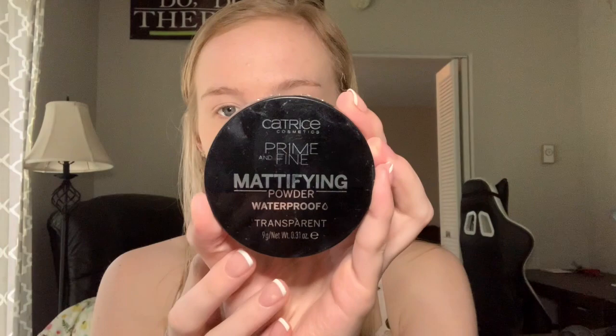Now I'm just going to go ahead and set my face. I'm going to be using the Catrice Prime and Fine Mattifying Powder. This is transparent so it's not going to alter the color of your skin, and it's really great because it makes your makeup last a long time. I'm going to pack it into my t-zone, since I tend to get more oily there, and then also under the eyes so we don't get a lot of creasing, then stamp it into the rest of my face.